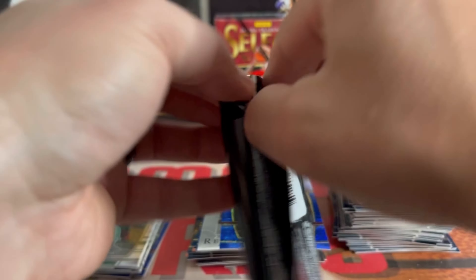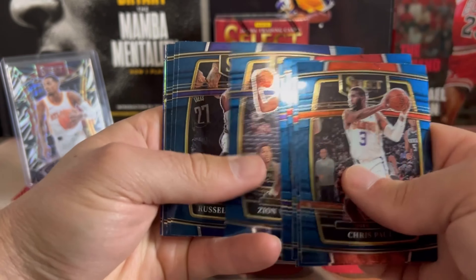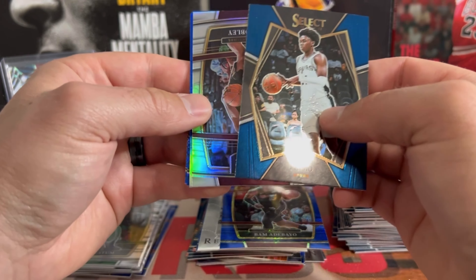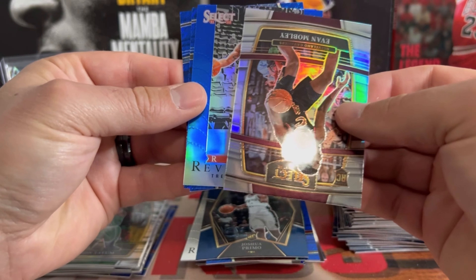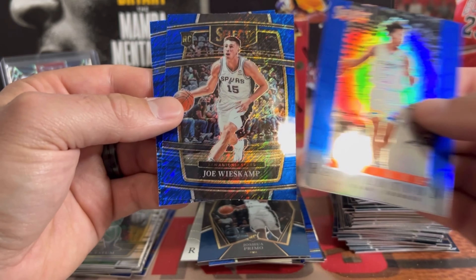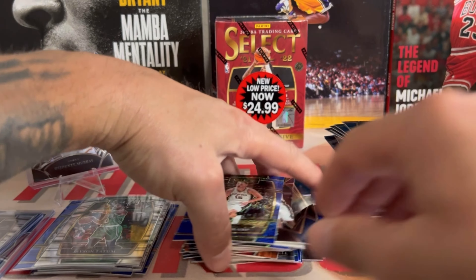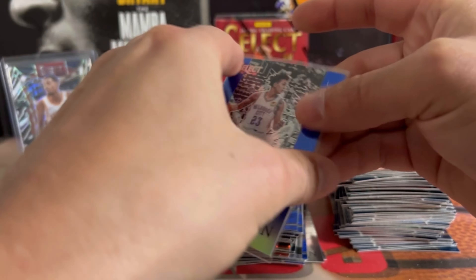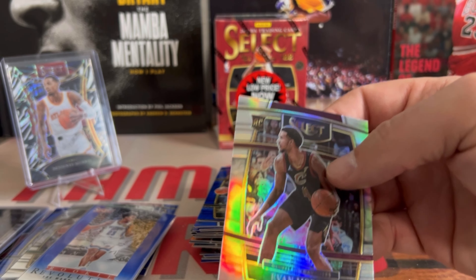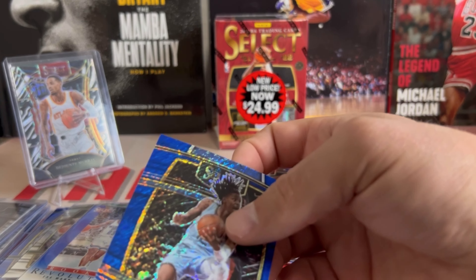All right, we are down to our last hanger pack. Getting through the base — not one rookie. Joshua Primo, and another Evan Mobley on the true silver — is it off-center too? Yep. We got a Rookie Revolution — Trey Man, looks like a blue. Joe Weiskamp and a nice Jaw on the back. We pulled two Evan Mobley true silvers — color match on that Trey Man. We'll go ahead and top load Evan Mobley. So really, that was it — wasn't too bad.